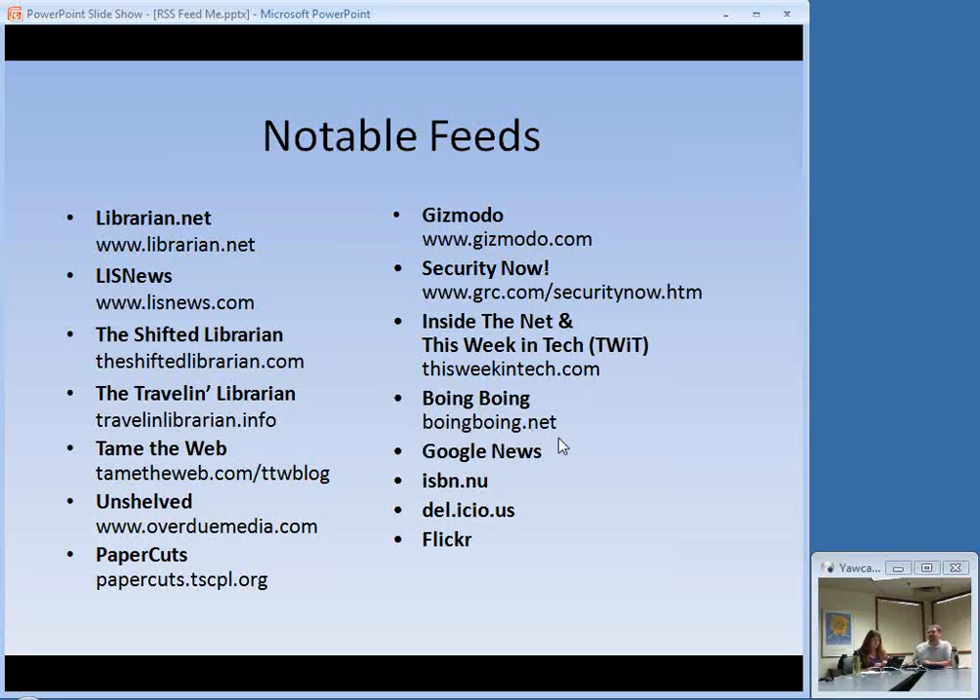Boingboing.net — random would be the best way to describe the content there. They do weird music, all sorts of things. Also: Google News, ISBN searches, Delicious, Flickr — I'm going to show some live examples of most of these.